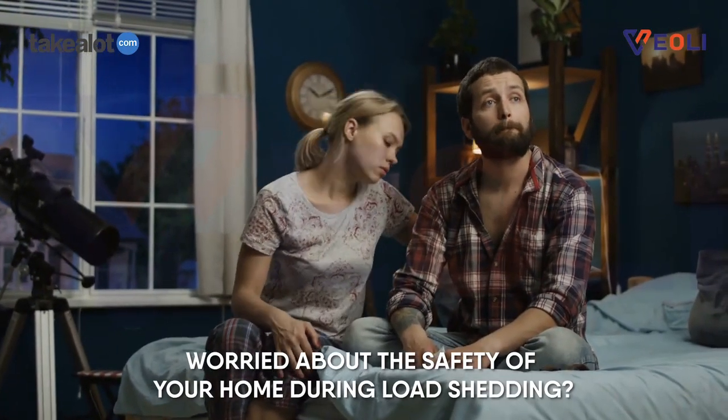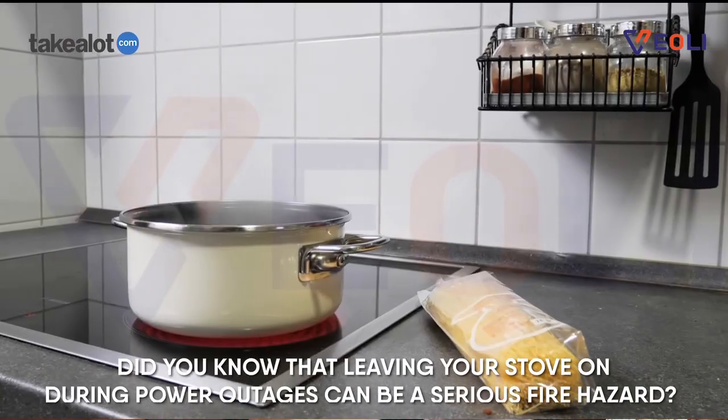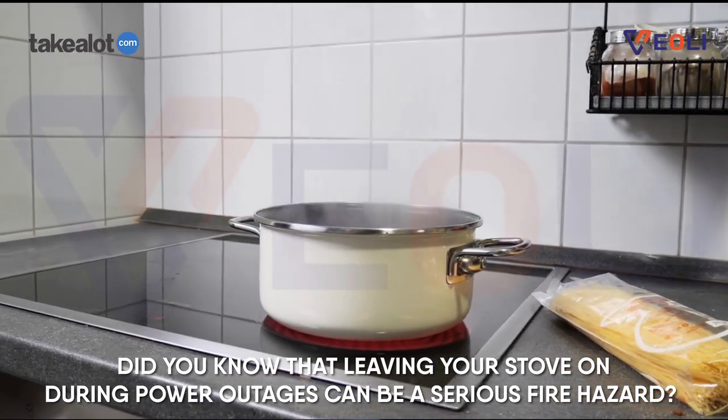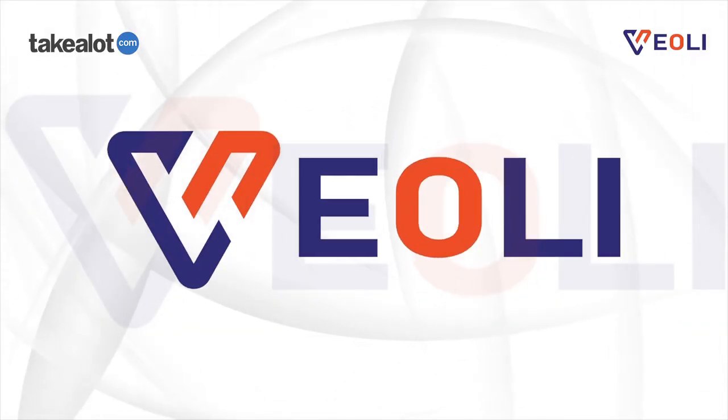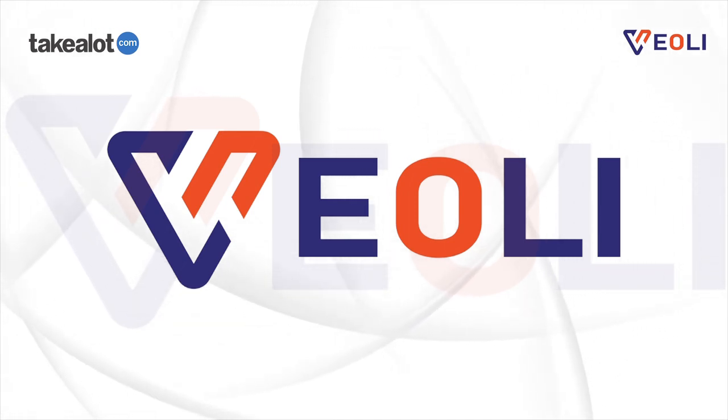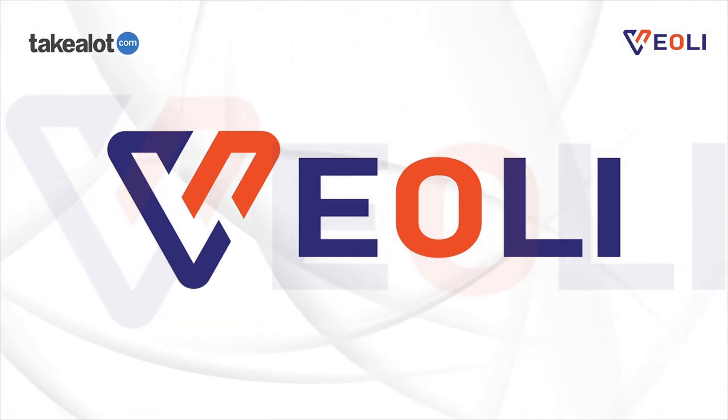Worried about the safety of your home during load shedding? Did you know that leaving your stove on during power outages can be a serious fire hazard? Our new Veily Wi-Fi switch can help save your house from burning down in the event you leave your stove on during a load shedding off schedule.